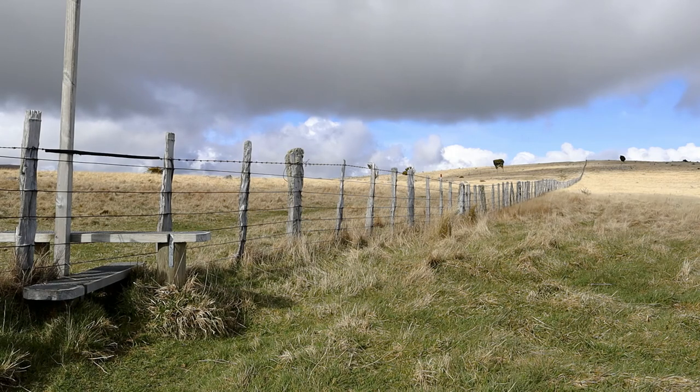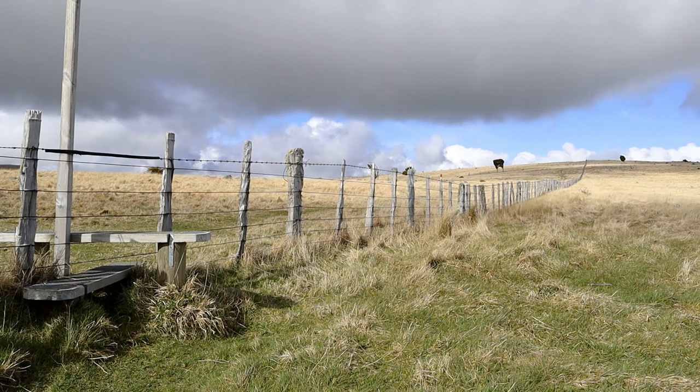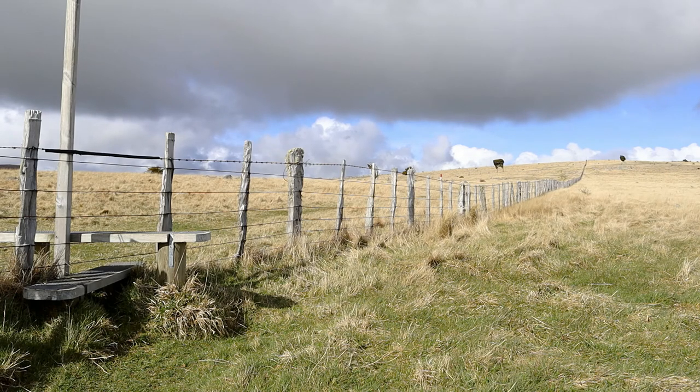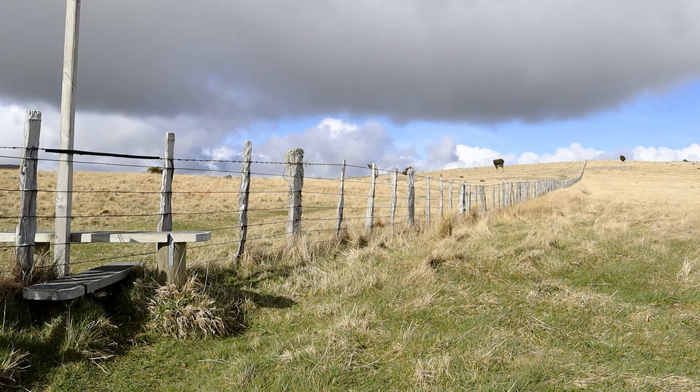You climb over the fence just here and head up to that ridge line, which ultimately takes you to Mount Fitzgerald and then from Mount Fitzgerald you're walking around to Hilltop on the Tiara Pataka track. From here it's roughly five to six hours depending on how fast you walk — it's 13.5 kilometres to Hilltop Tavern.